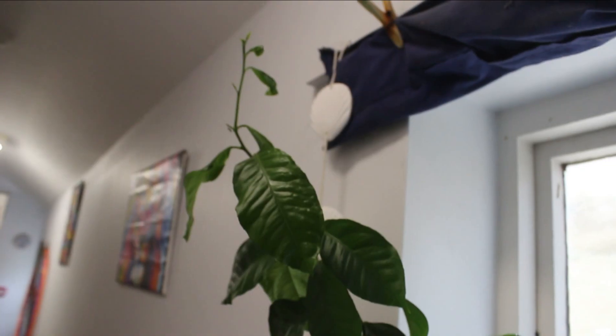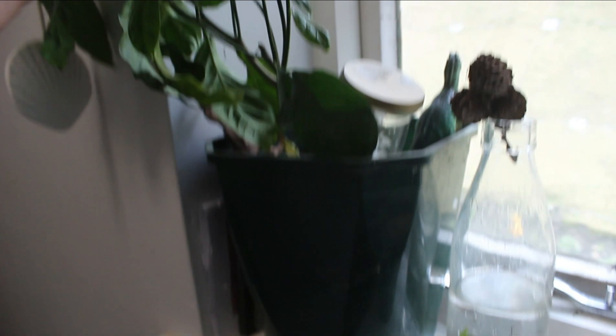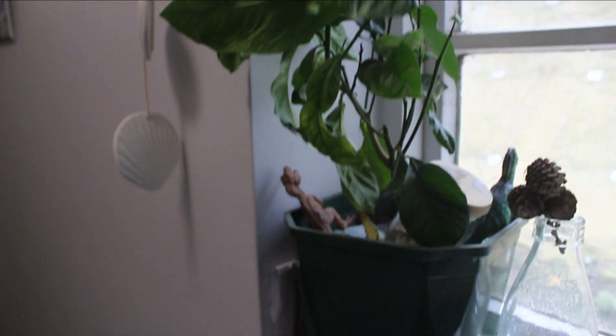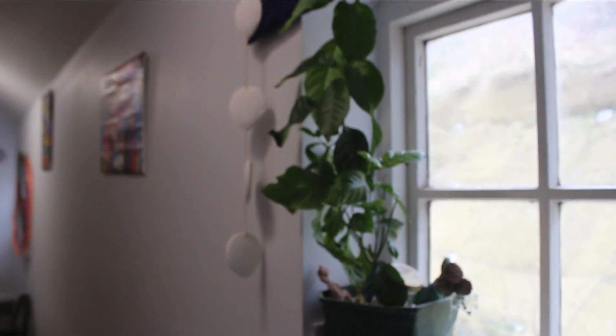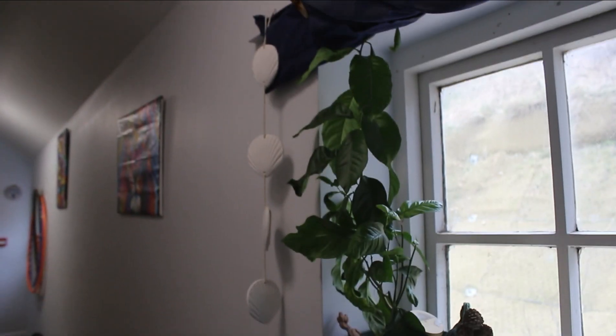This lemon tree — I'm kind of thinking I should really repot it now, but I'm worried that if I do so it might die. I do need to do something with it, maybe give it a trim. I know it's looking rather well, considering I grew that from a little lemon seed about four or five years ago now.